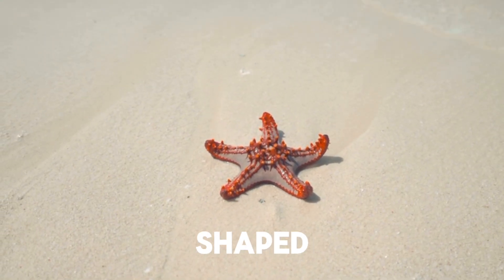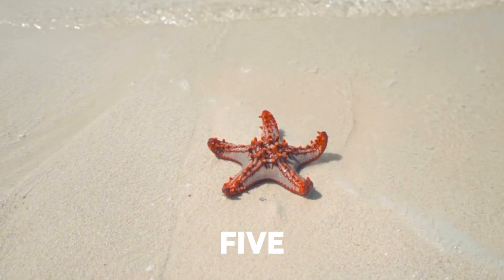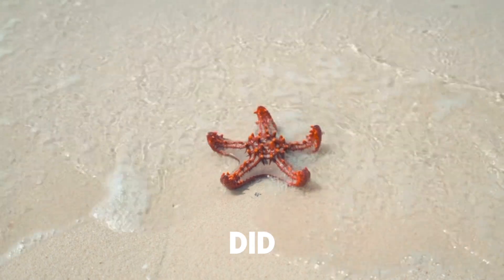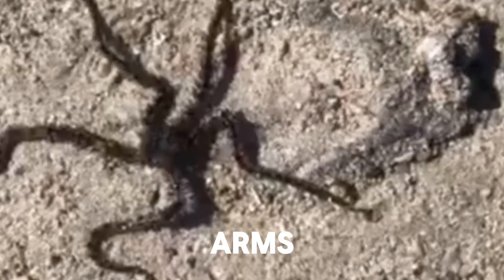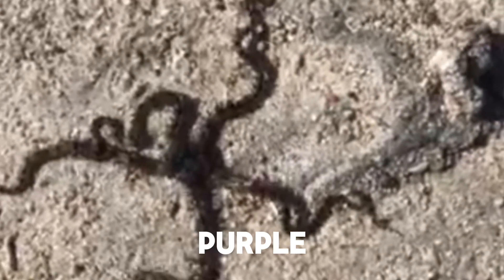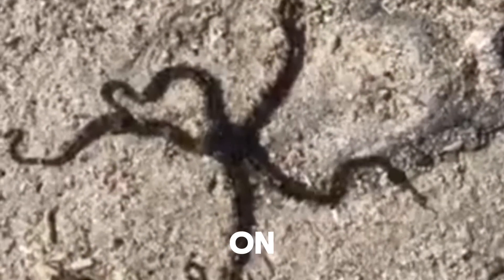Starfish are known for their star-shaped bodies, typically having five arms radiating from a central disk. However, did you know that some species can have as many as 40 arms? Their vibrant colors range from red and orange to blue and purple, making them a striking sight on the ocean floor.